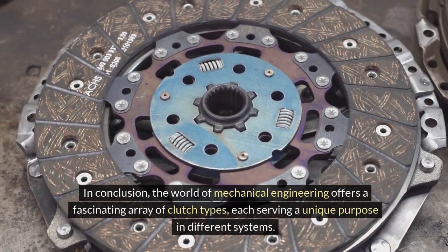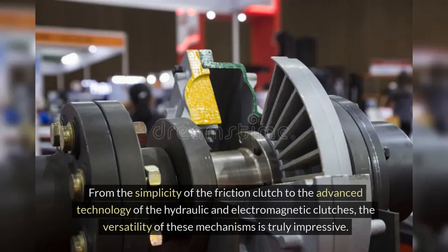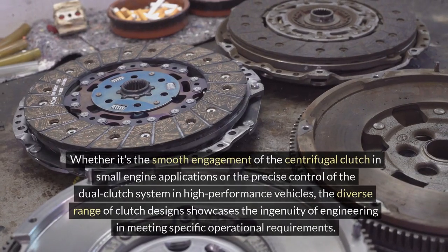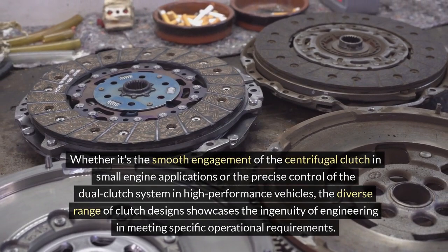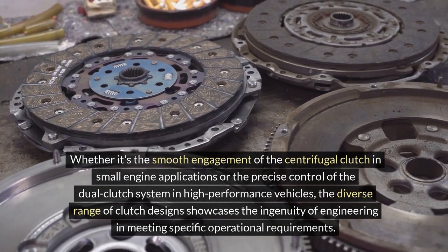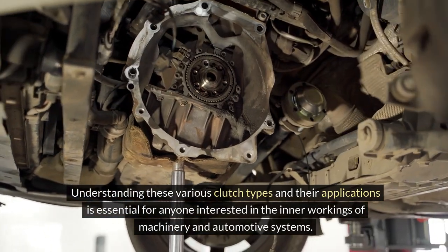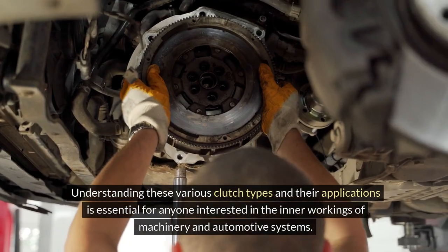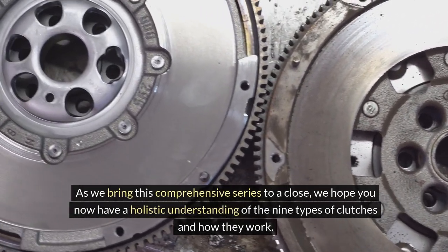In conclusion, the world of mechanical engineering offers a fascinating array of clutch types, each serving a unique purpose in different systems. From the simplicity of the friction clutch to the advanced technology of hydraulic and electromagnetic clutches, the versatility of these mechanisms is truly impressive. Whether it's the smooth engagement of the centrifugal clutch in small engine applications or the precise control of the dual-clutch system in high-performance vehicles, the diverse range of clutch designs showcases the ingenuity of engineering. Understanding these various clutch types and their applications is essential for anyone interested in the inner workings of machinery and automotive systems. As we bring this comprehensive series to a close, we hope you now have a holistic understanding of the nine types of clutches and how they work.